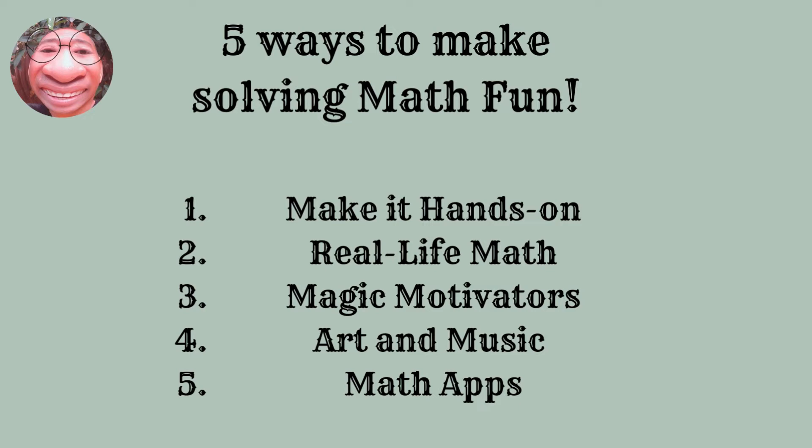And the last is math apps. Your children won't even know they're learning when playing a fun math app. These games are portable and you can target specific areas that your children need the most practice.